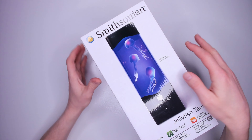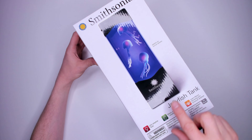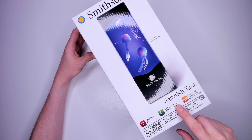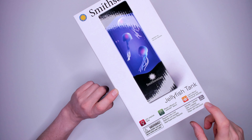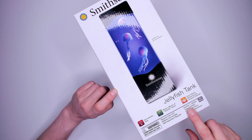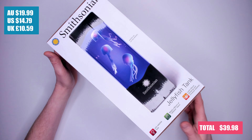Kit two: the Smithsonian jellyfish tank. Suitable for 10 years plus. Looks familiar, right? It's almost identical to the first kit. It's an LED jellyfish tank that lets you watch a bloom of jellyfish swim and learn about amazing and unusual jellyfish. It includes one jellyfish tank, jellyfish figures and a colour poster with instructions. Does not include three AA batteries and costs $19.99.